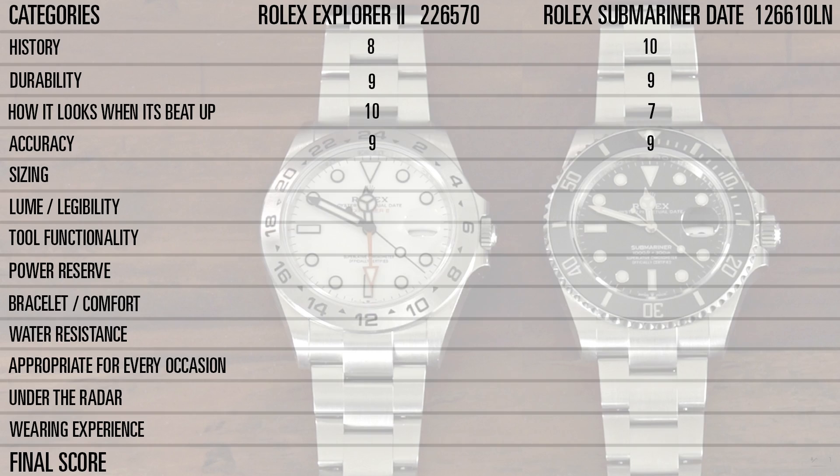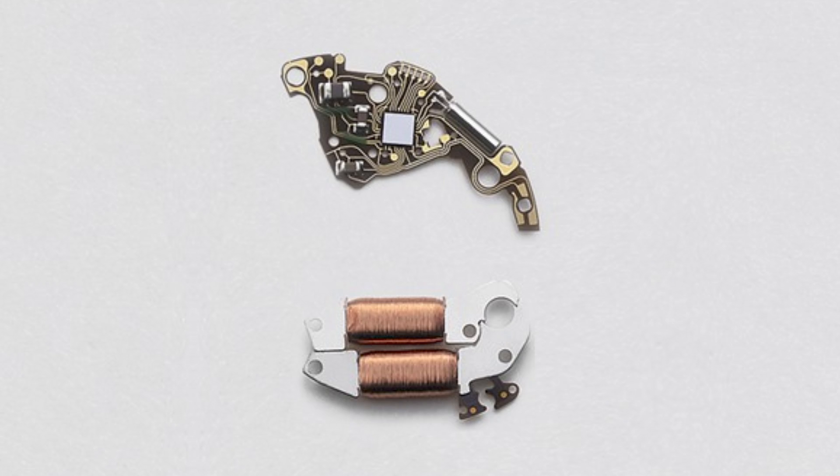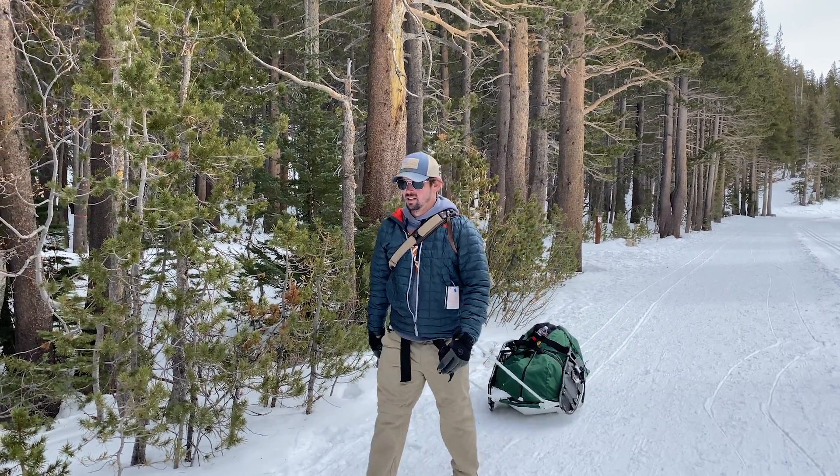Accuracy. A good tool watch needs to be accurate, and both these are — especially for mechanical movements. The Rolex Explorer II is about a quarter second fast per day, and the Submariner is just under a second fast a day. As long as they're within that plus or minus two seconds that Rolex certifies them at, that's a win-win — incredibly accurate mechanical watches. I'm going to give them both a nine. The Grand Seiko Spring Drive is rated to be a little bit more accurate, but it has electronics in it. With all the cold weather I deal with, I want to stay away from any electronics. I stick with true mechanical automatic movements.